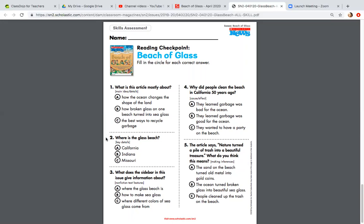Number two: Where is the Glass Beach? Number three: What does the sidebar in this issue give information about? Is it A, where the Glass Beach is; B, how to make sea glass; or C, where different colors of sea glass come from? What does the sidebar in this issue give information about?